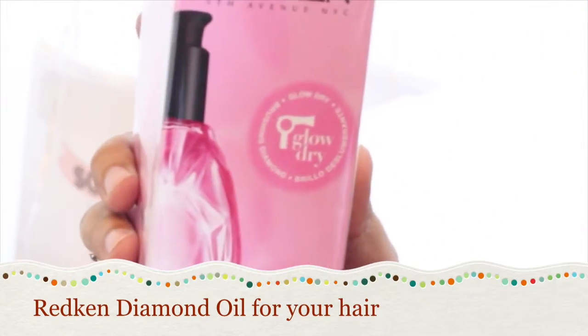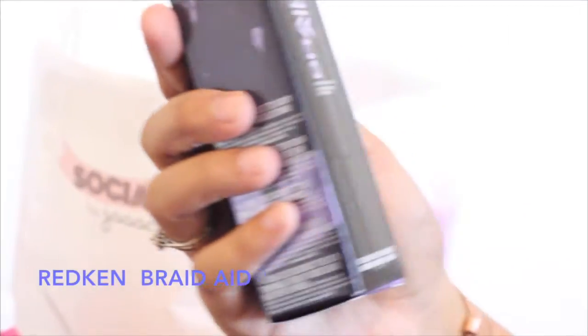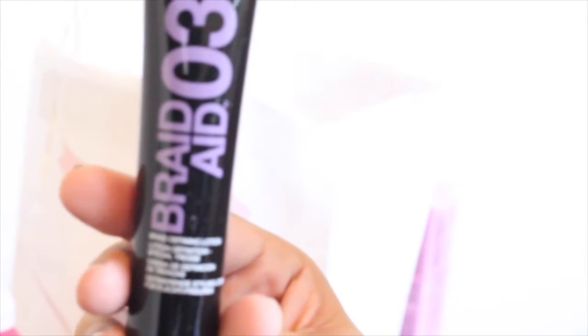What is this? Redken Diamond Oil — look at this bottle, it's beautiful and it has a little pump. And Redken Braid Aid 03, Braid Defining Lotion. By the way, if you want me to do reviews on anything, just leave it in the comments below and I definitely will review. I'm doing it anyway, but if I won't film it, let me know.